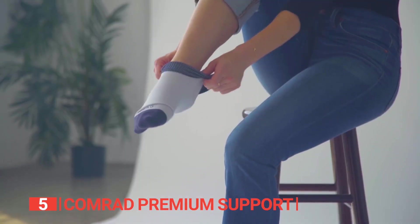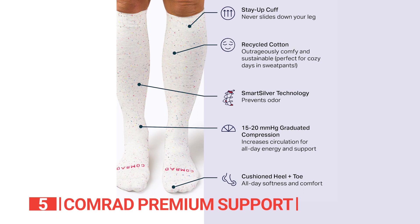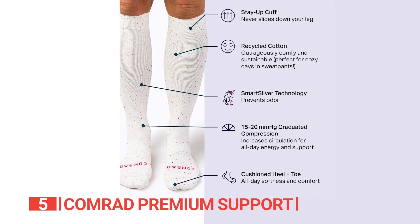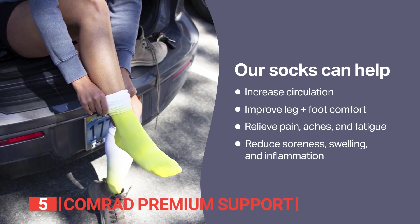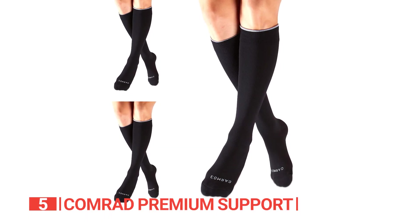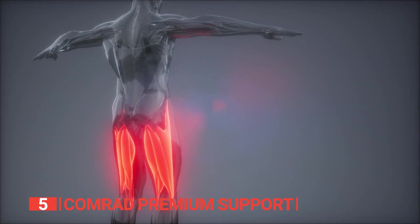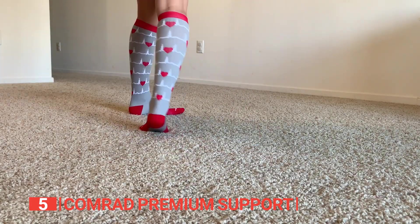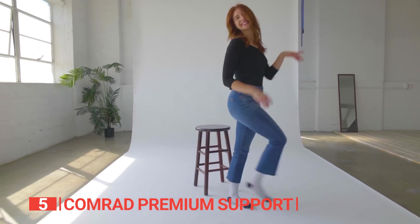Made with 91% nylon and 9% spandex, these socks are a perfect fit for both men and women. Whether you're sitting at your desk for long hours, engaging in endurance sports, embarking on a journey, recovering from a workout, experiencing pregnancy, or dealing with spider and varicose veins, these compression socks are your ultimate companion. They actively prevent swelling, pain, varicose veins, blood clots, and discomfort associated with edema, chronic venous insufficiency, and other venous conditions.